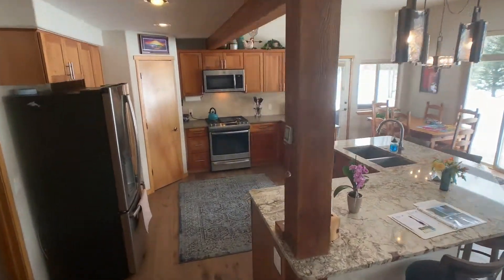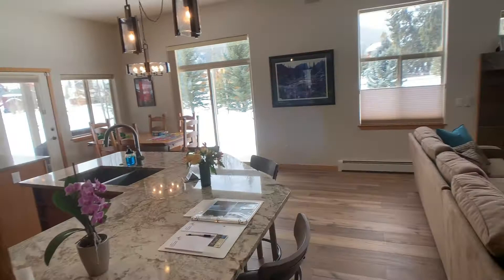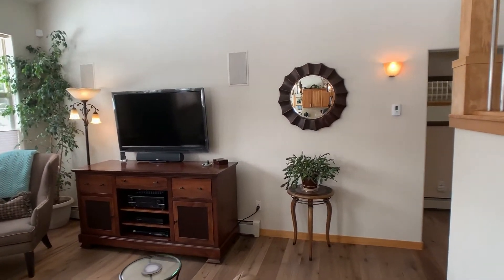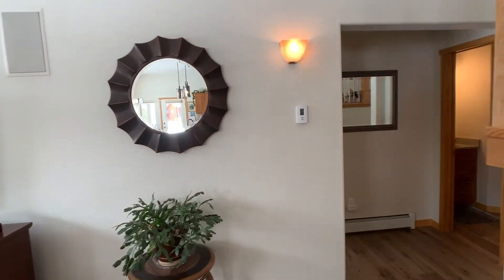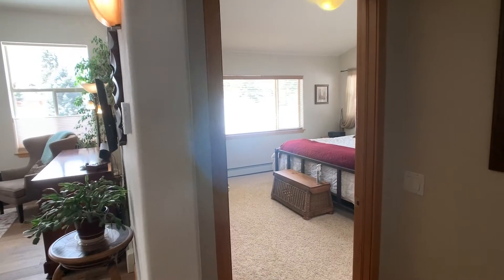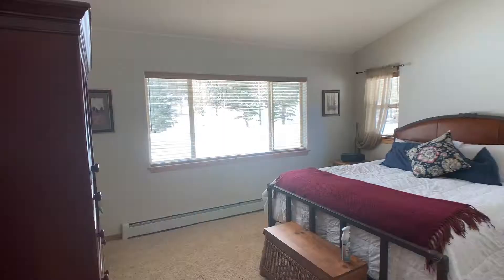Taking a cruise down past the kitchen again to go look at the master bedroom. There is a nice powder room — quarter bath — off to the side here as well.